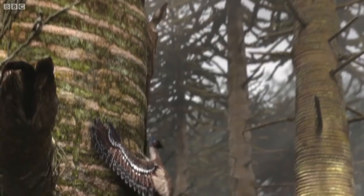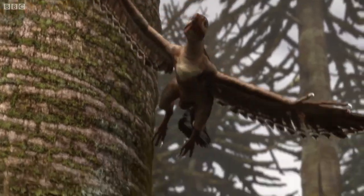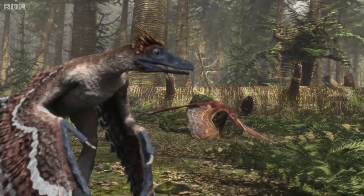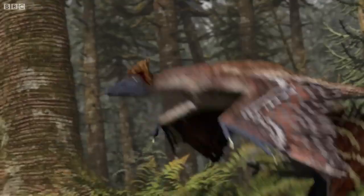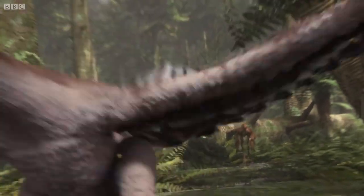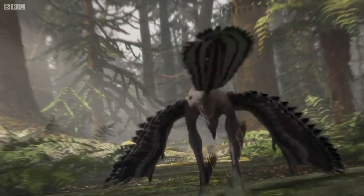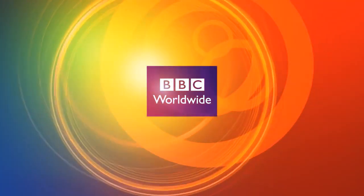But with no ability to gain height, the only way is down. And once on the ground, the long feathers turn from an advantage into a weakness. Microraptor is barely able to walk, much less run. Cynornithosaurus has no such problem. On the forest floor, the tables are turned.